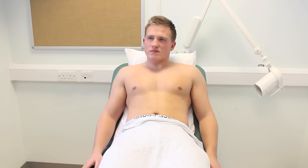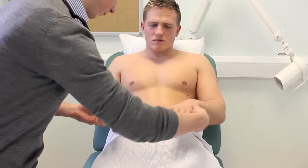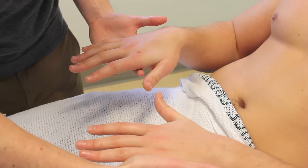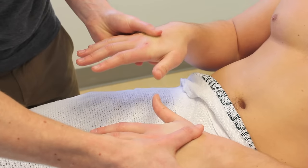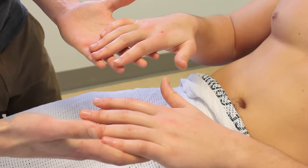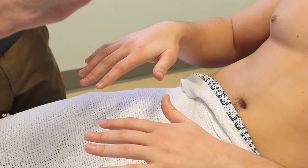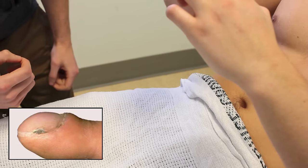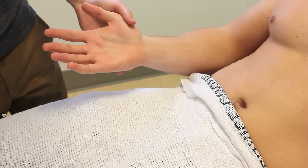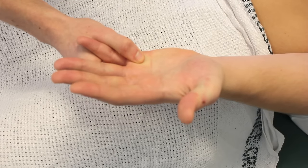I'm now just going to have a look at your hands, if that's all right? Can you just place your hands out in front of you? On inspection of the hands, they look a symmetrical color. The hands feel symmetrically warm. Looking around the fingernails, there's no sign of any tar staining, and I can't see any splinter hemorrhages in any of the nail beds. Could you put your fingers together like this for me? There's also no sign of any finger clubbing. Can you turn your hands over? Just looking in the palmar crease for any pallor, which would be a sign of anemia.